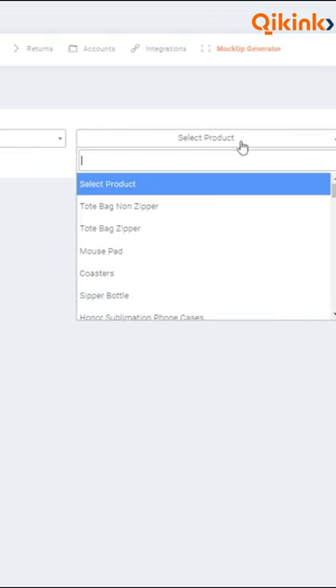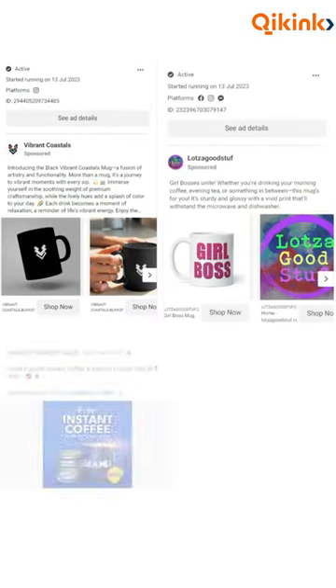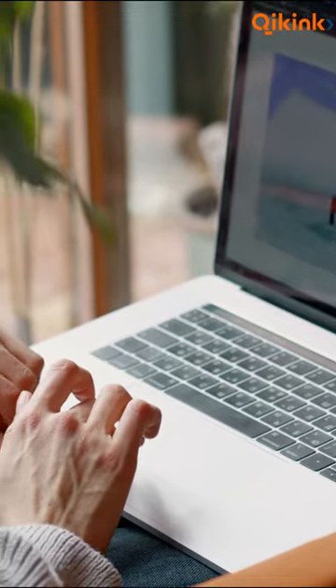Quicking makes it a breeze to sell customized mugs. Simply upload your designs, set your prices, and promote your products. Quicking takes care of the printing, packaging, and shipping, allowing you to focus on growing your business.